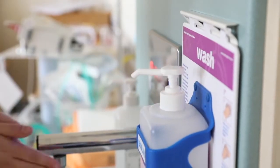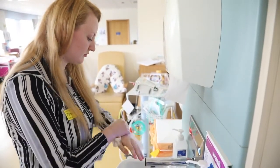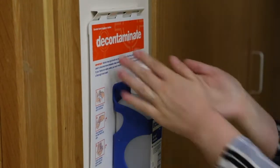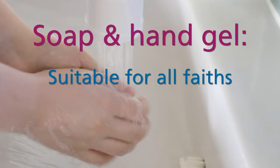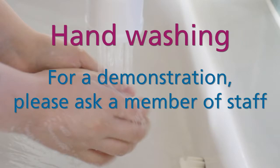We ask that you wash your hands with soap and water before entering the unit, and that parents wash their hands before and after handling their baby. There is also hand gel available at each cot side. The soap and hand gel provided are suitable for all faiths. If you would like a hand washing demonstration, please ask a member of the nursing team and we will arrange this for you.